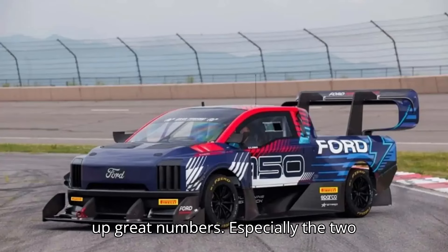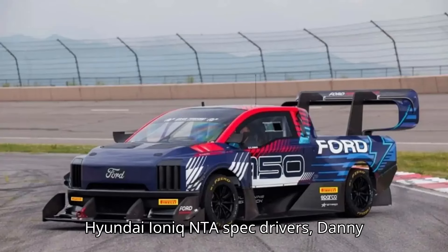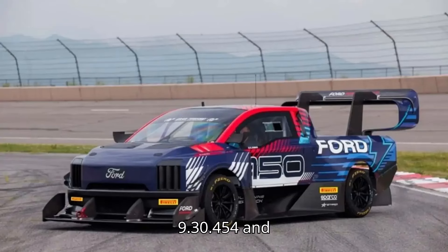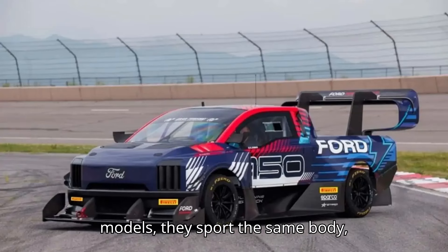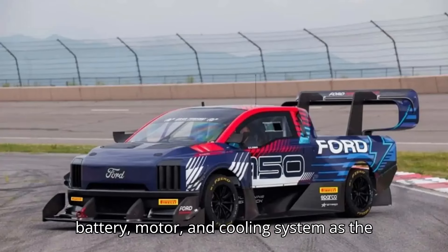Other electric competitors put up great numbers, especially the two Hyundai Ioniq NTA spec drivers, Danny Sordo and Randy Pobst, who finished in 9:30.454 and 9:55.551 respectively. While the suspension and aero were heavily modified on these Ioniq 5N models, they sport the same body, battery, motor, and cooling system as the production model.